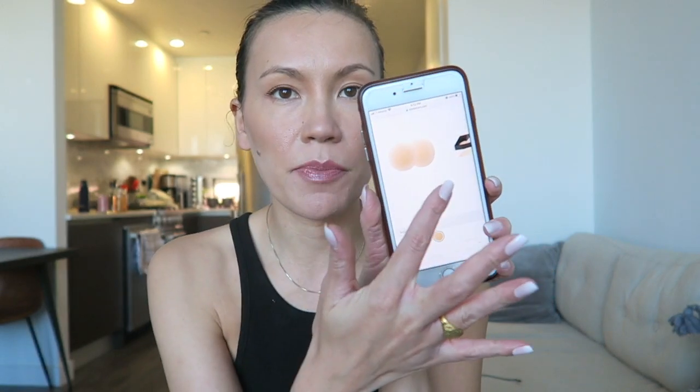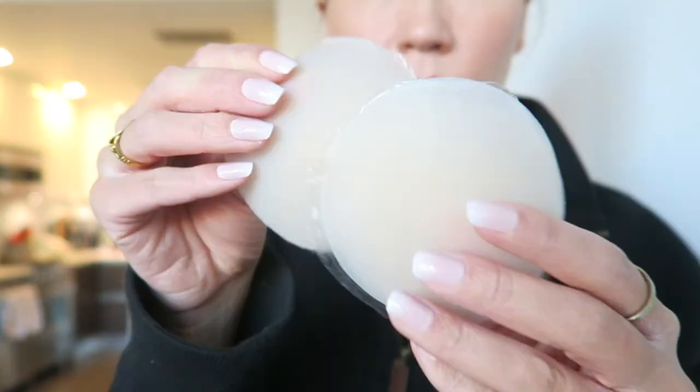What really drew me to these is the shape of them — I'll insert a picture now. I'm wearing them right now, along with the nice case that they came with, and a lot of the features that they advertise. Before this, I was buying a lot of nipple covers that were just kind of convenience covers.